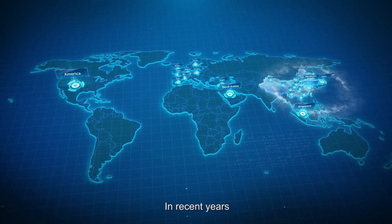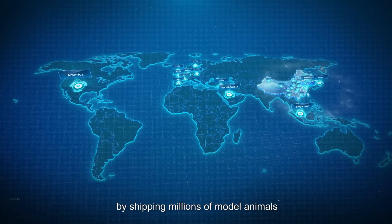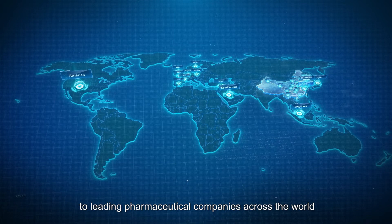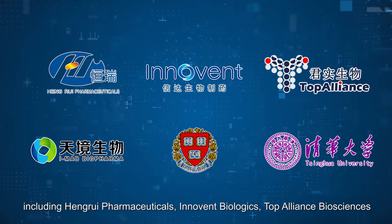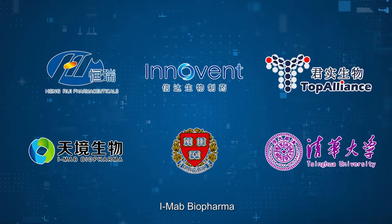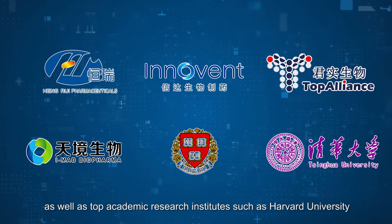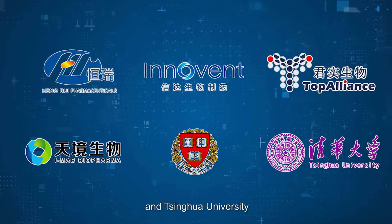In recent years, the center has earned widespread recognition by shipping millions of model animals to leading pharmaceutical companies across the world, including Hung Ray Pharmaceuticals, Innovent Biologics, Top Alliance Biosciences, and IMAB Biopharma, as well as top academic research institutes such as Harvard University and Tsinghua University.